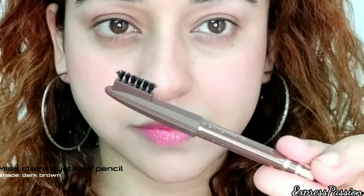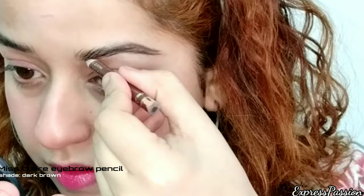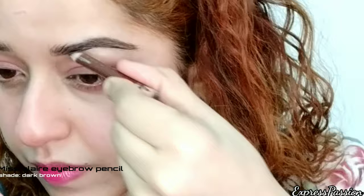This is the Korean way of doing makeup — Koreans pay a lot of attention to the blusher, and this trend is going to be a big hit in 2020 as well. Now I'll take a spoolie and brush my eyebrows in the upward direction. Moving on to brows, I'm using the Miss Claire Eyebrow Pencil in the shade Dark Brown.